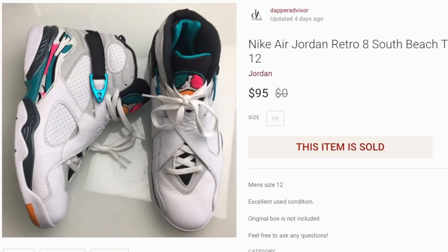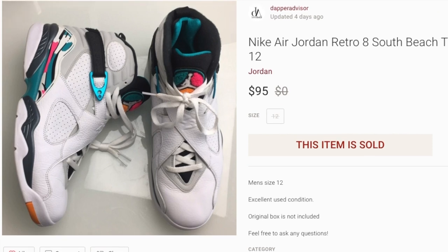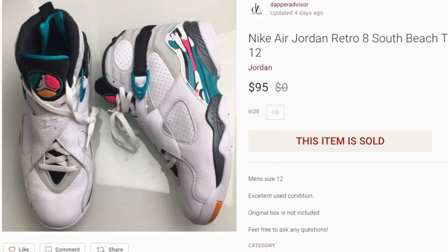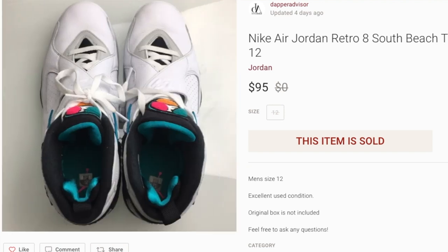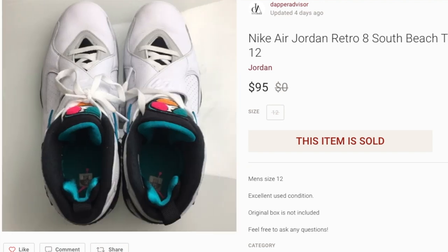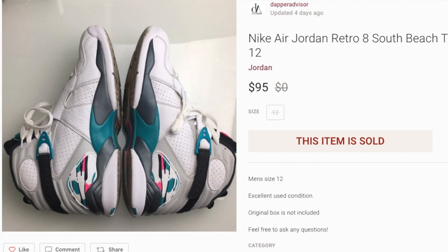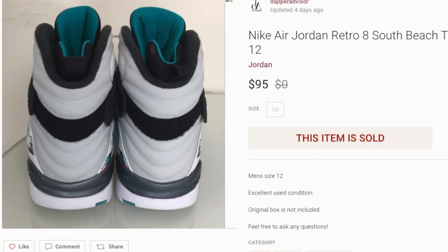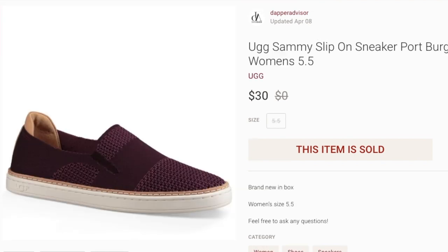Next up, a pair of Air Jordan 8s in the South Beach colorway. I purchased these maybe four or five months ago and they finally sold for $95. I was asking $119, lowered to $109, got a best offer of $95, and accepted it. Jordans always sell for decent profit, but certain sizes take longer. This was a larger size — if it had been a size 8 or 9 I would have sold them earlier and made more money.